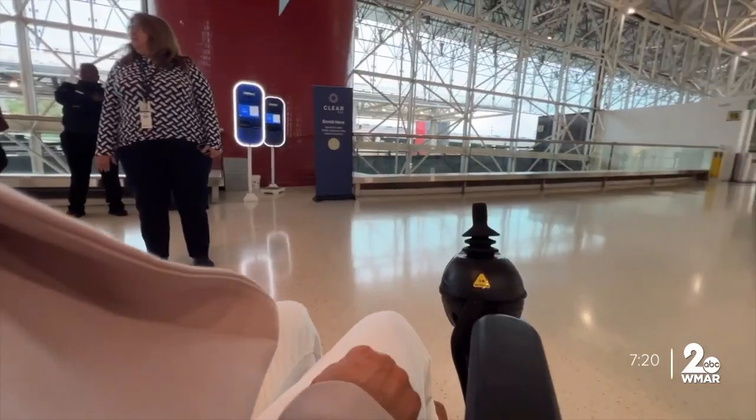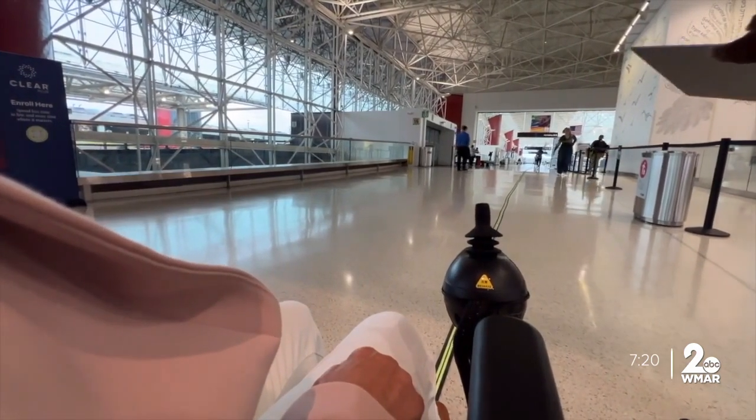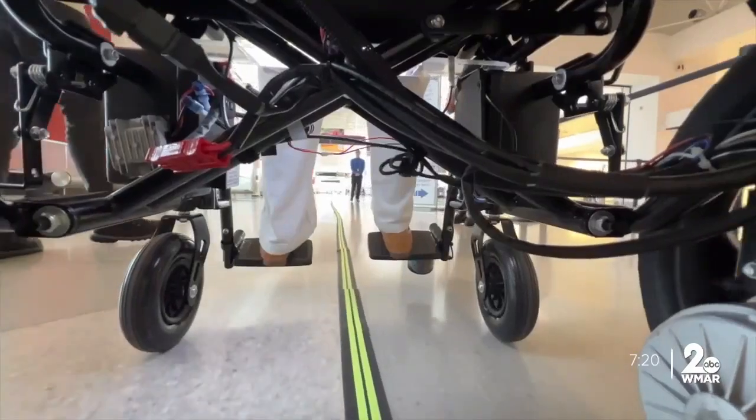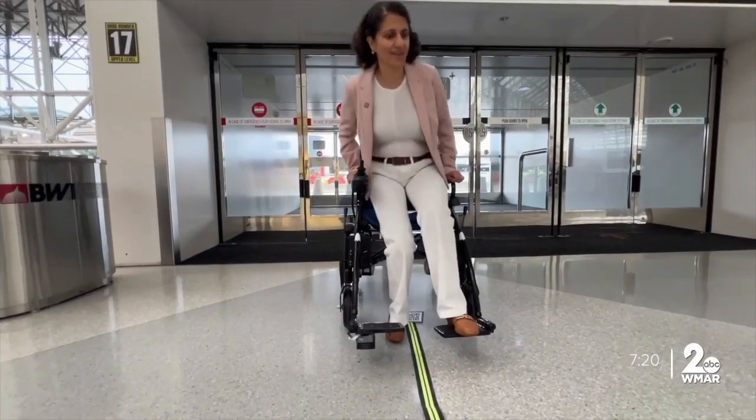Dr. Mansoura Jehani directs the transportation engineering side of things. She says this is the third phase of the project — tests in the campus lab were successful. Then came the real world. When we came here, there were so many different details: different lighting, shadowing, different texture and colors of the floor, and reflection that comes to the cameras and all that.